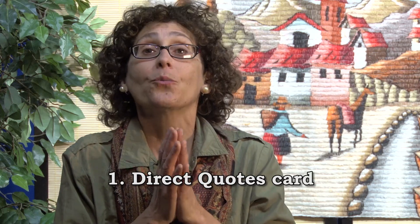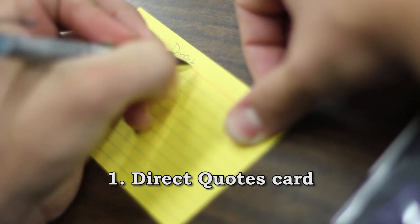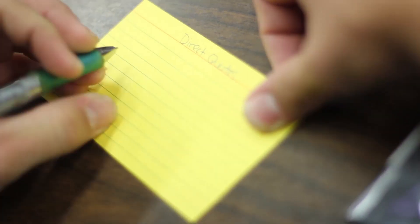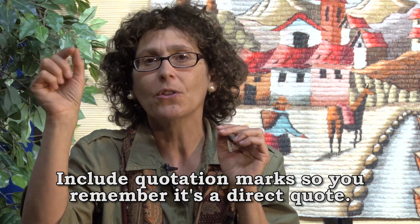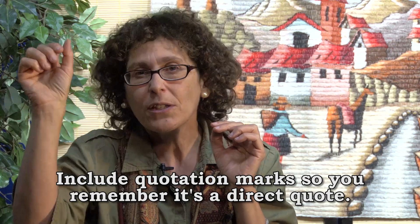First, direct quotes. Direct quotes are word for word whatever you found in your source — word for word, letter for letter, punctuation mark for punctuation mark — and they have quotes around them. They might be short, they might be long, but you want to put quotation marks somewhere on your card so that you can always remember this one was a direct quote. You need to code that on all of the cards that are direct quotes.